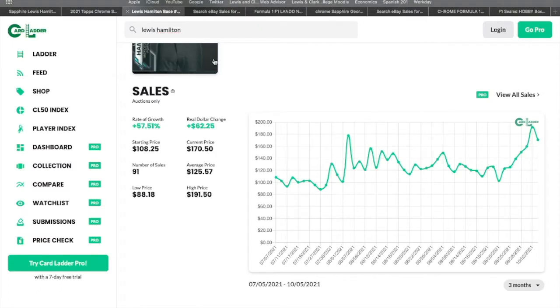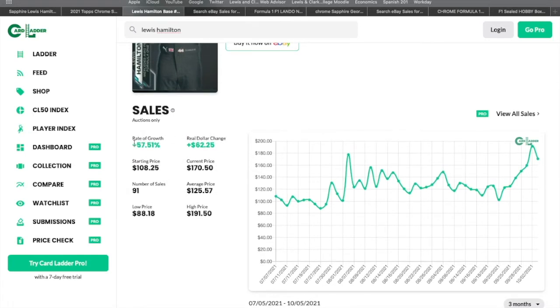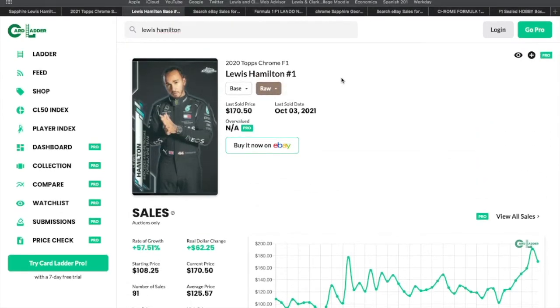I looked at the sapphires, but I also had to look at the base card. Jumping over to Card Ladder for Hamilton's base chrome, the return over the past three months is about 57 to 60 percent. Right around August is when F1 started to take off — this 98 to 85 range was the lowest point. After the 'F1 is worth buying' video came out, it went from about 87 up to 170, which is almost a 100 percent return over three months. Hamilton is flying high right now, leading the championship in a tight battle.